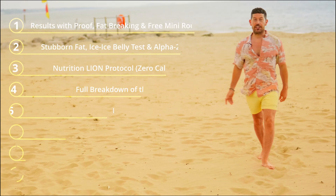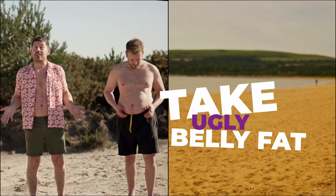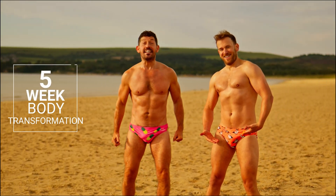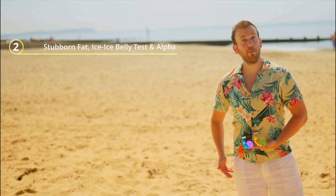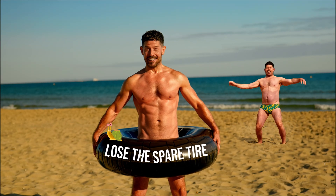In this eight-part weight loss series, we'll show you in detail, including the science and the protocols, how to take all this ugly unwanted belly fat and go from this to this in as little as five weeks. In this second part, we look at alpha and beta adrenergic receptors on belly fat and why you should really care about them. This is especially important if you want to lose that spare tire.